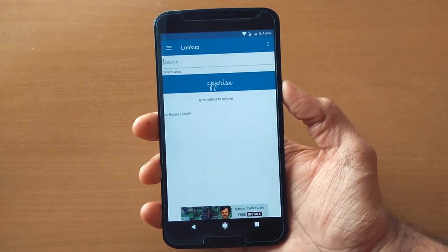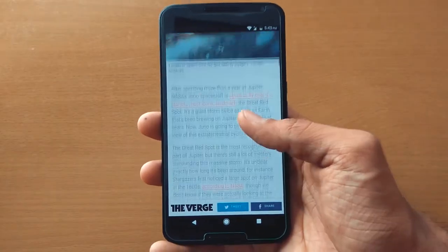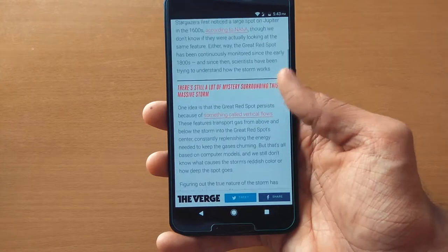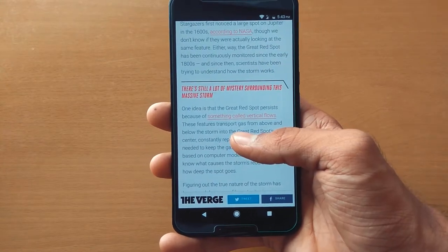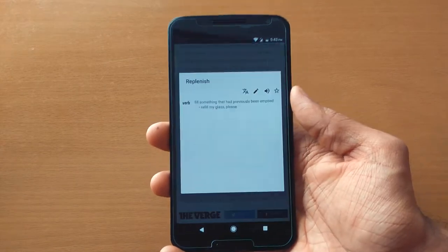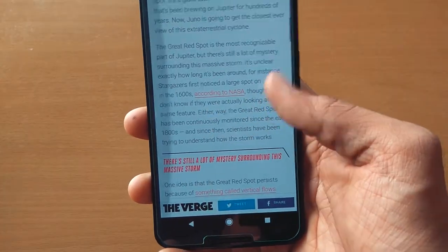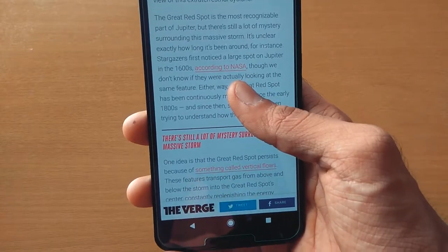First is Lookup, a popup dictionary app. So if you are reading an article and want to find some meanings, then instead of copying and pasting a word into a dictionary, just select the word, hit the three-dot menu option, and then select Lookup. It will instantly give you a meaning and some info about that word.